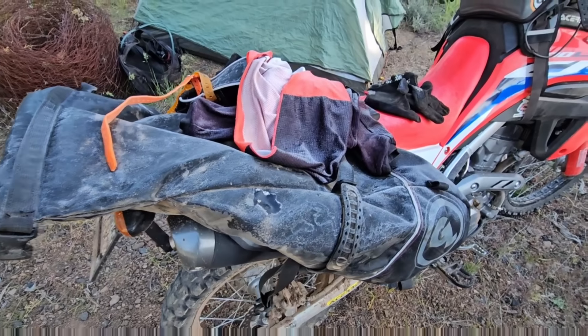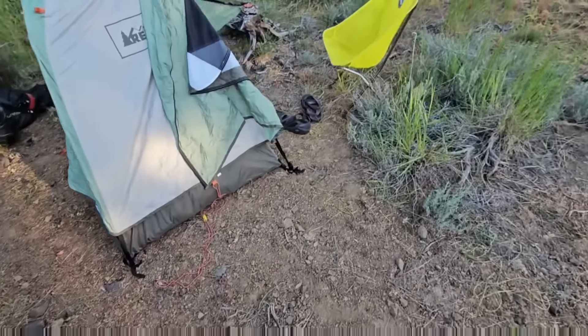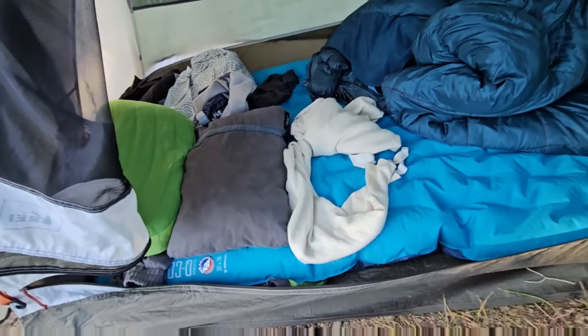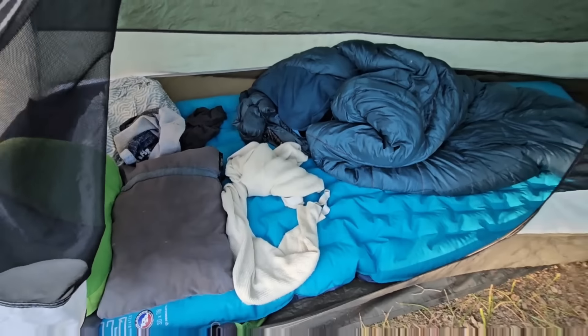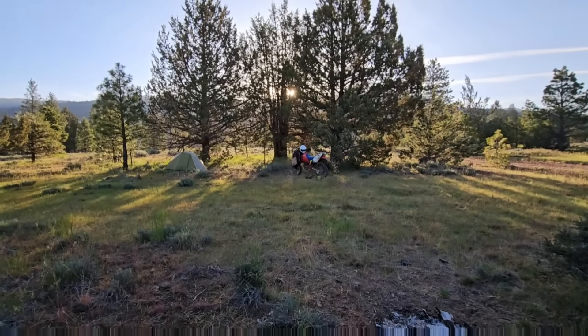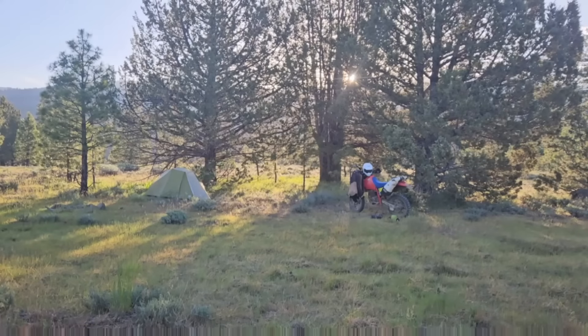Temperature's right at freezing this morning, but it's really comfortable with all this gear and this cozy little tent. Sun's coming up. Time to go riding. Where's my coffee?